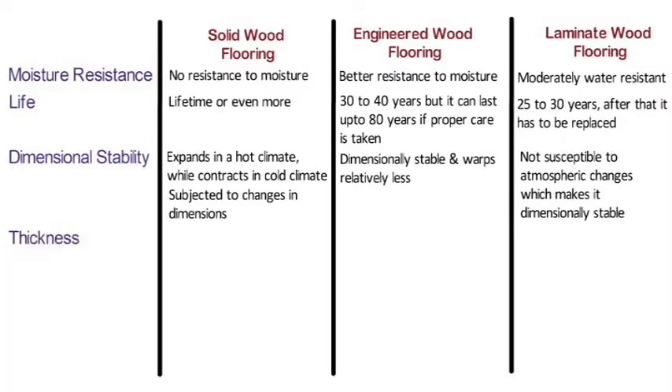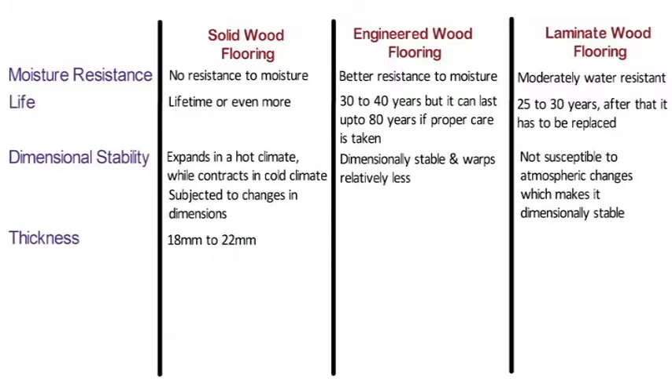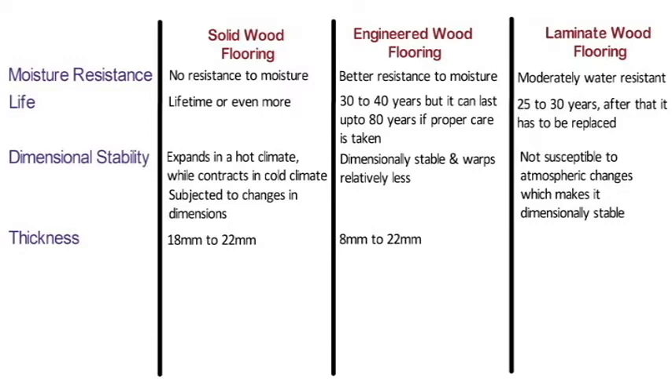Thickness: Solid wood floors have a general thickness of 18 mm to 22 mm. Engineered wood flooring has a thickness of 8 mm to 22 mm. Laminate wood flooring has a thickness of 6 mm to 15 mm.